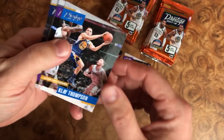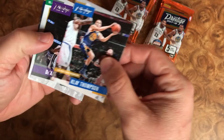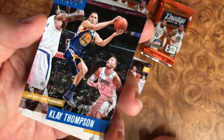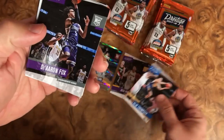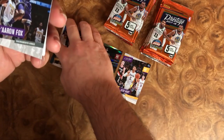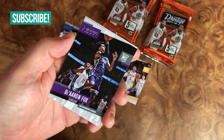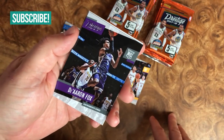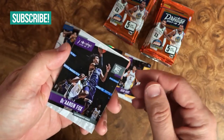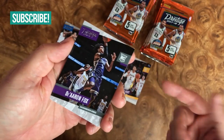We're opening some 2017-18 Prestige, a new product here I'm pretty excited about. If you don't know, there's Klay Thompson right there. I give away a bunch of cards — all you need to do is subscribe. Make sure to hit the link down below, read the description, and I give quite a bit of cards away every video. I'd love to give something to you — just read the description, subscribe, and let's connect.